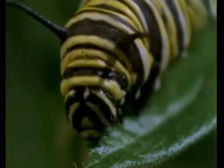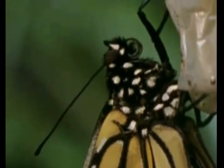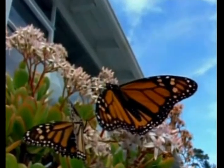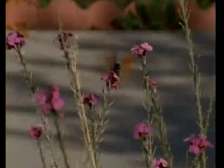Monarch caterpillars eat only the milkweed plant. However, the milkweed is poisonous for other animals to eat. Those animals won't eat the monarch caterpillars either. Why not? The poison stays inside the caterpillar, and any animal that eats it would get sick. The poison is still there when the caterpillar turns into a butterfly. The bright orange wing color of the butterfly is like a red stop sign, warning hungry animals to stay away. A bird that tries to eat one will remember the bright orange, and it won't be as likely to try another butterfly.